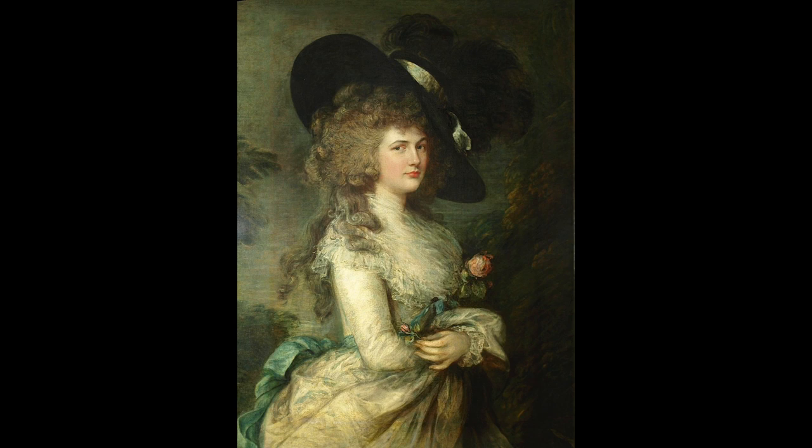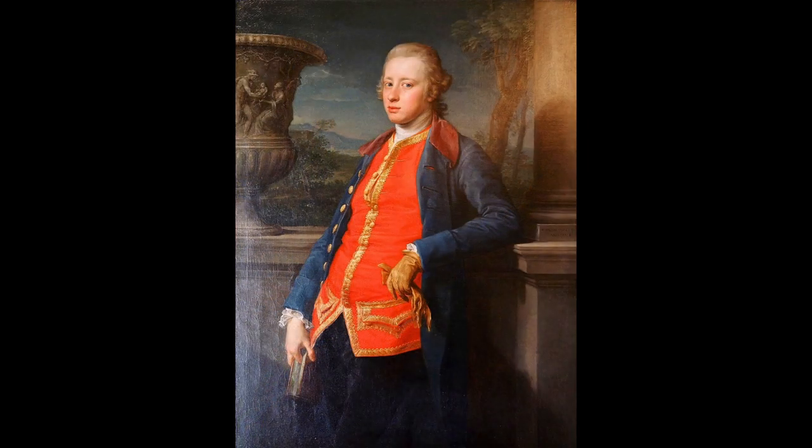She was born in 1757 at Althorp, which is the country seat of the Spencer family. Her father was the first Earl Spencer, and many people have drawn parallels between Georgiana and a more recent daughter of the Spencer clan who was also a style icon in her time — Diana, Princess of Wales. Like Diana, Georgiana made what was, on paper at least, a very advantageous marriage at a very young age. In 1774, when she was just 17 years old, she married William Cavendish, the 5th Duke of Devonshire, who at the time was one of the wealthiest and most eligible men in England.